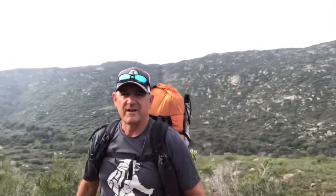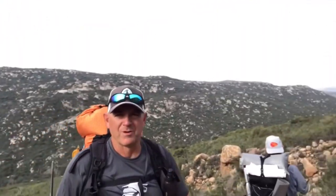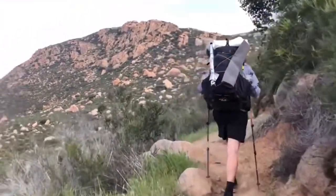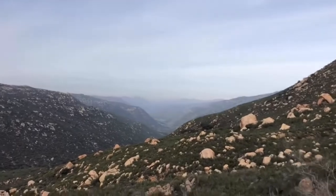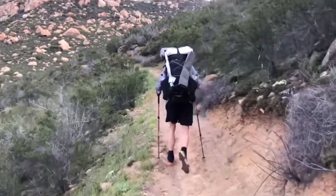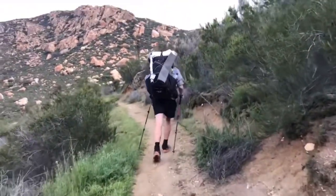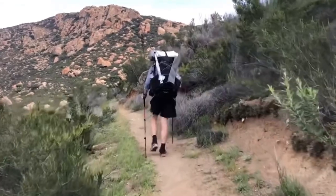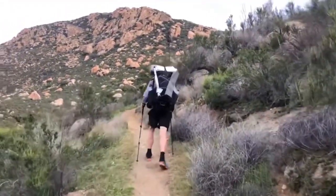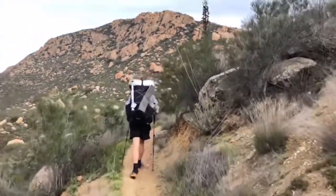That's the mountain we came down yesterday, and that's kind of where we're going up right now. The first 2.7 miles to Lake Moreno is uphill quite a bit. We're more than halfway up — it's going pretty well. It's nice doing this in the morning when it's cool. It's about 1,100 feet of elevation gain from Hauser Creek over 2.7 miles. When you get to 2.7 miles from there, you will have flat to downhill into Lake Moreno. You just got to make it 2.7 miles and 1,100 feet.